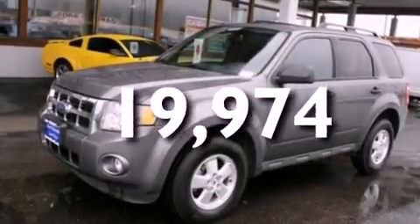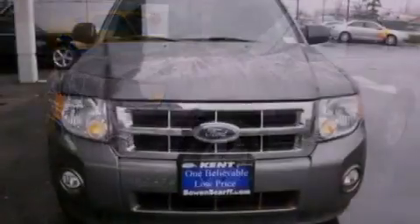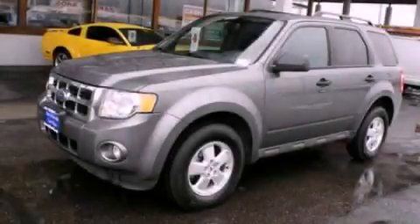With an EPA estimated rating of 28 miles per gallon on the highway, fuel efficiency is still high on the list of priorities. Call now to find out how you can own this breathtaking vehicle.